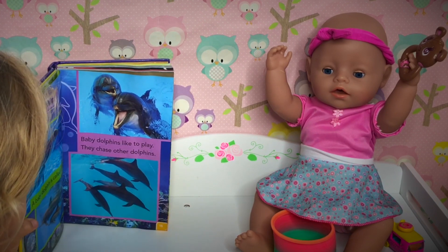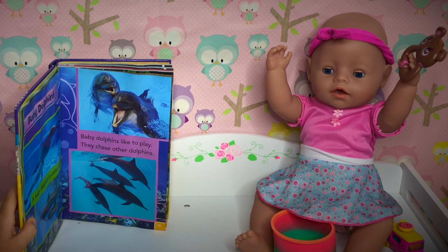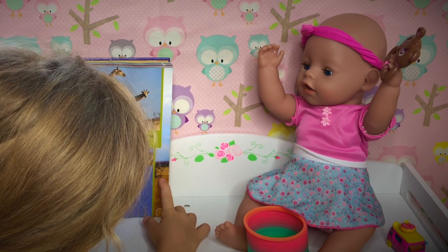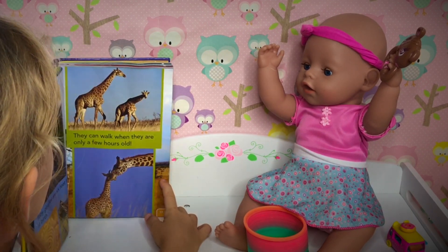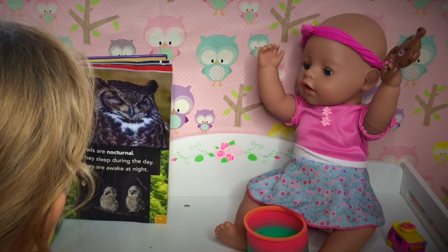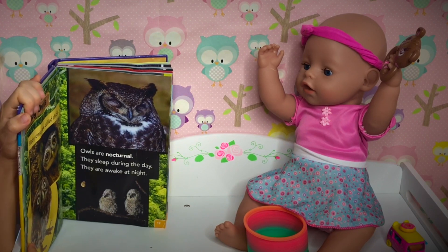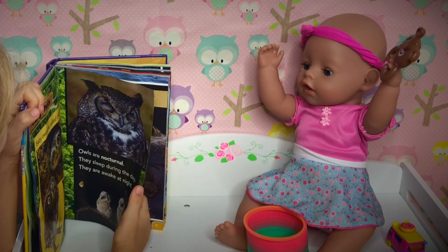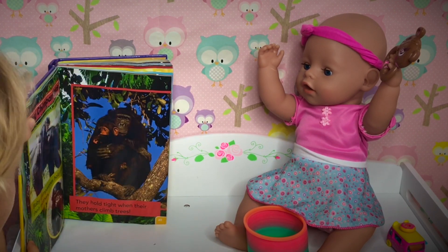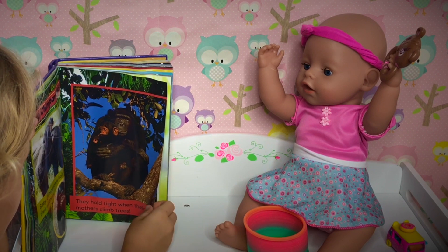This is baby dolphins. A baby dolphin is called a calf. Baby dolphins like to play — they chase other dolphins. Baby giraffes. Baby giraffes are six feet tall at birth. They can walk when they are only a few hours old. Baby owls. Baby owls are called chicks. Owls are nocturnal — that means they sleep during the day and are awake at night. Baby chimpanzees. Baby chimpanzees hold on to their mothers — they hold tight when their mother climbs trees.